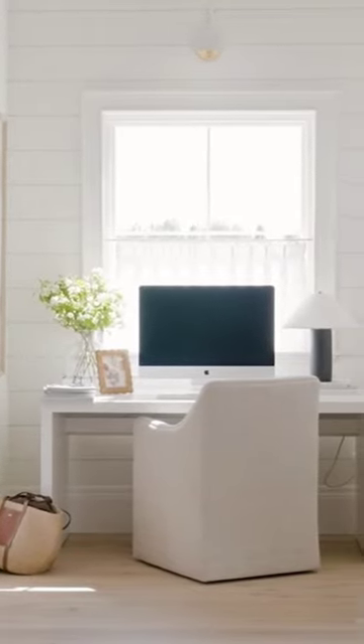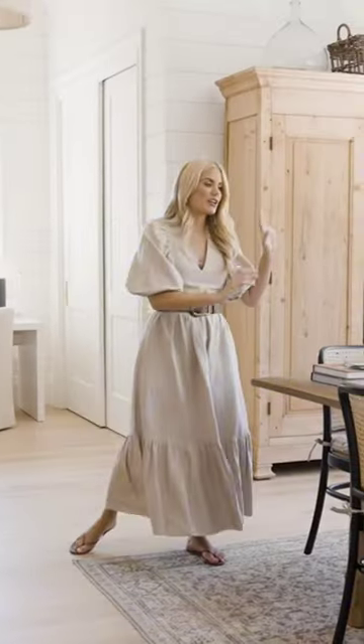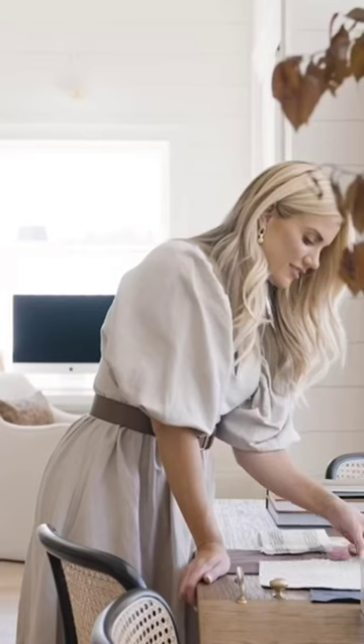I needed a desk. I cannot focus when I am sitting at an open table, so I needed like a corner to sit down in — that desk is behind me. This is where I create and I look at samples and I open up design books.